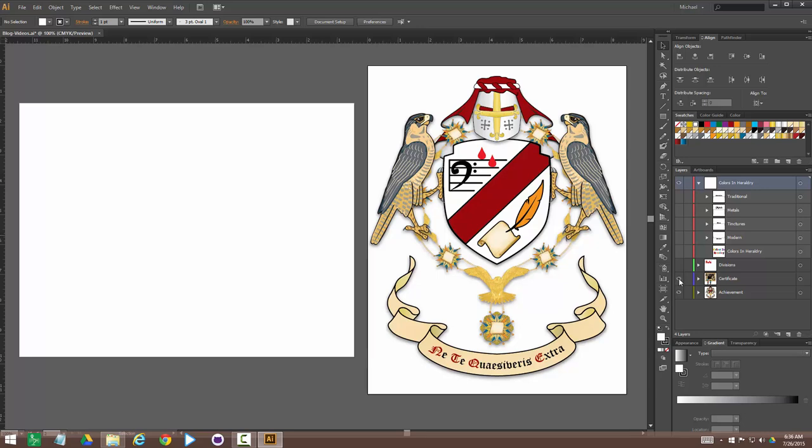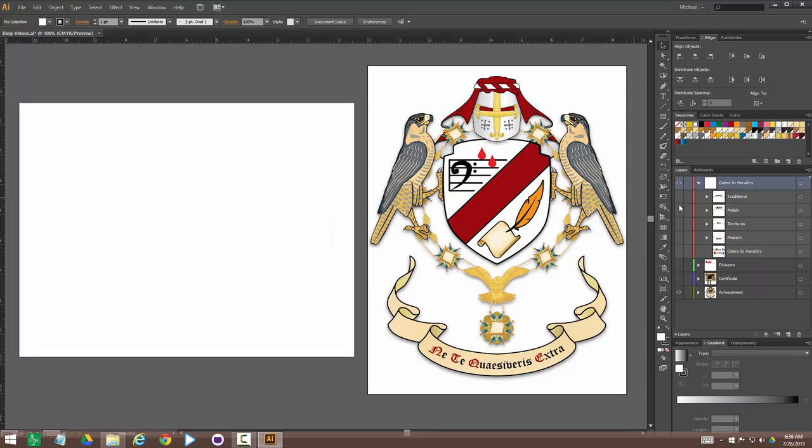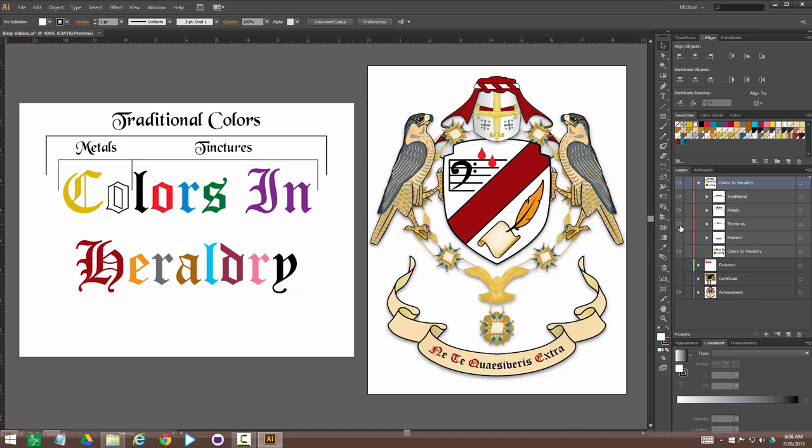The heraldic names look like this. You'll see terms like argent, sanguine, and others — those are almost all colors. Argent is silver or white. Sanguine is a burgundy or maroon color. They all have their own special names, and they're broken up into several different classes. We have the traditional colors: two metals and five tinctures. The metals are silver and gold, or argent and or. The tinctures are sable, gules, azure, vert, and purpure. Those are the heraldic names you'll see on a blazon.